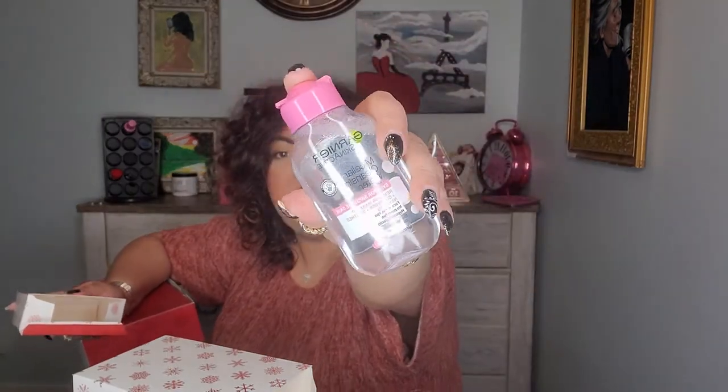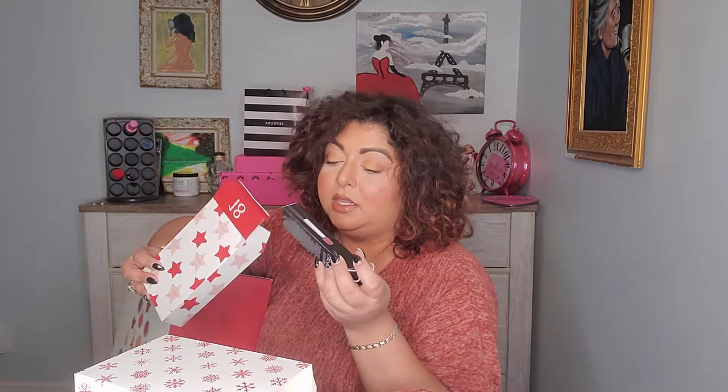Number seventeen is heavy — what's in this? It's a deluxe size Micellar Cleansing Water from Garnier. I'm almost out of my micellar water so I'm really glad to see this. Number eighteen is a Tinted Lip Oil in Raspberry Truffle Kiss from e.l.f.